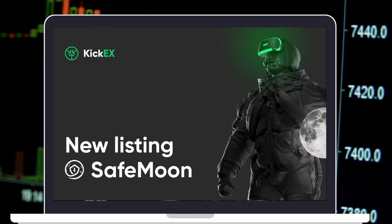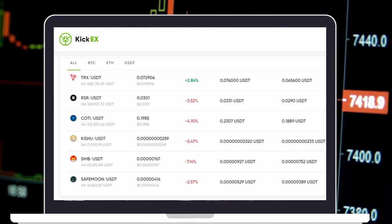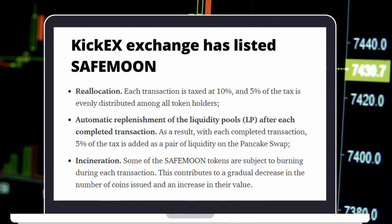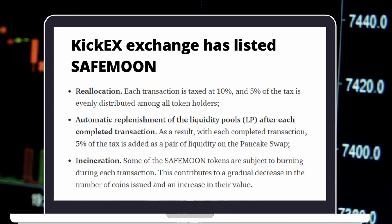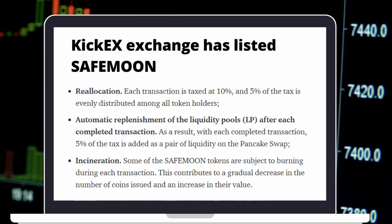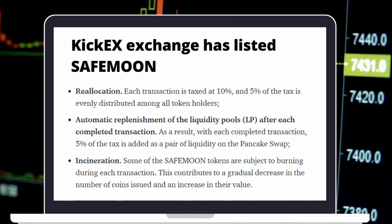The token is based on a deflationary model that allows you to increase the price of the token through three simple functions. First, Reallocation: each transaction is taxed at 10%, and 5% of the tax is evenly distributed among all token holders. Second, Automatic replenishment of the liquidity pools (LP) after each completed transaction — 5% of the tax is added as a pair of liquidity on PancakeSwap. Third, Incineration: some of the SafeMoon tokens are subject to burning during each transaction, contributing to a gradual decrease in the number of coins issued and an increase in their value.